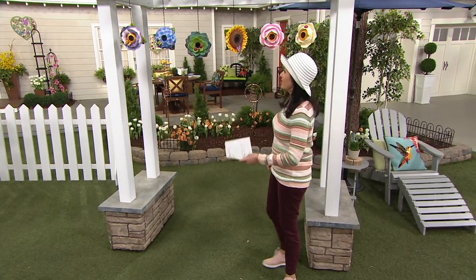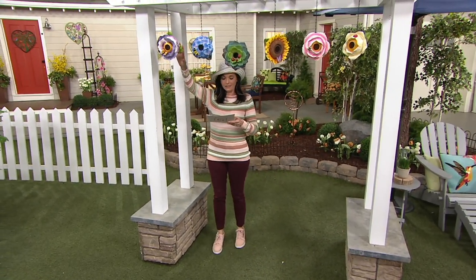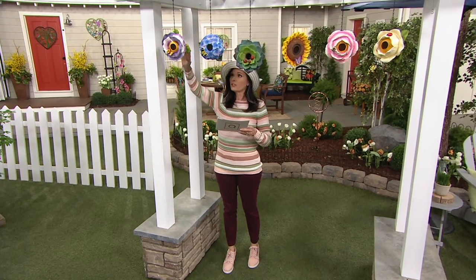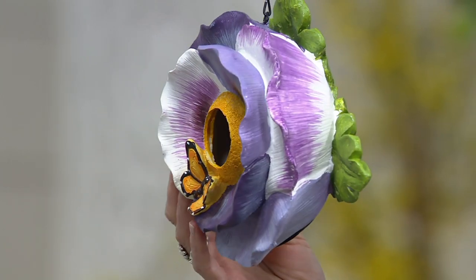We did sell out of two options last time and we have a brand new option for 2021. This one is your pansy — that's so pretty. And you're going to see little critters on these as well. This one has a butterfly and you'll see the beautiful greenery in the back.